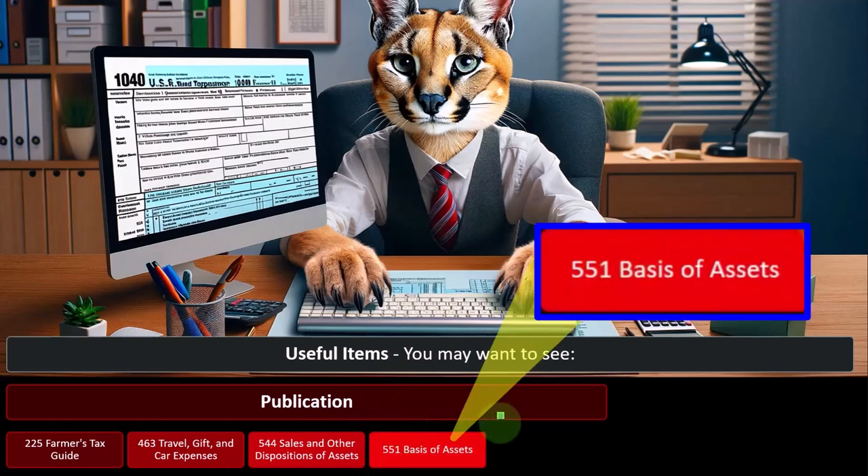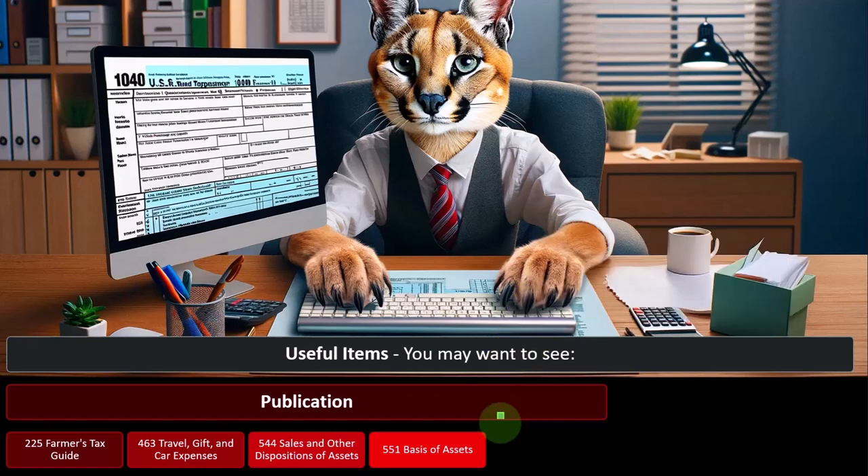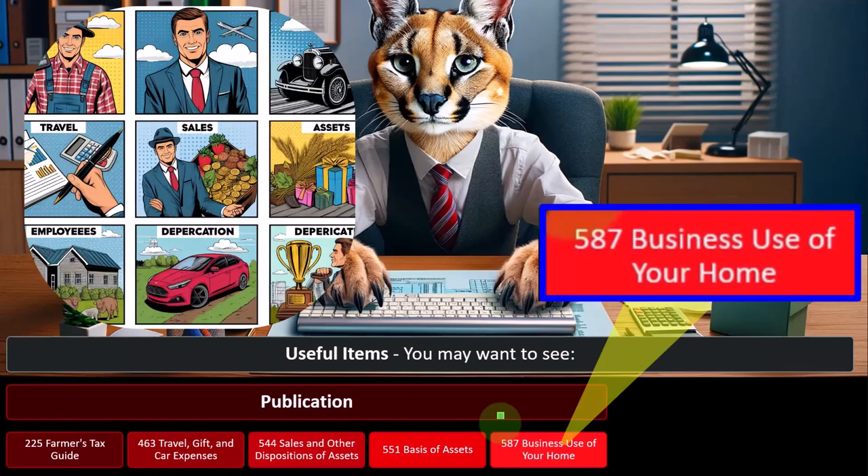Publication 544, Sales and Other Dispositions of Assets. When we sell assets, that's a whole other area linked to depreciation — because when we sell assets we also have to take them off the depreciation schedules, which represent balance sheet accounts, and this impacts the gain or loss calculations. Also Publication 551, Basis of Assets, and Publication 587, Business Use of Your Home.